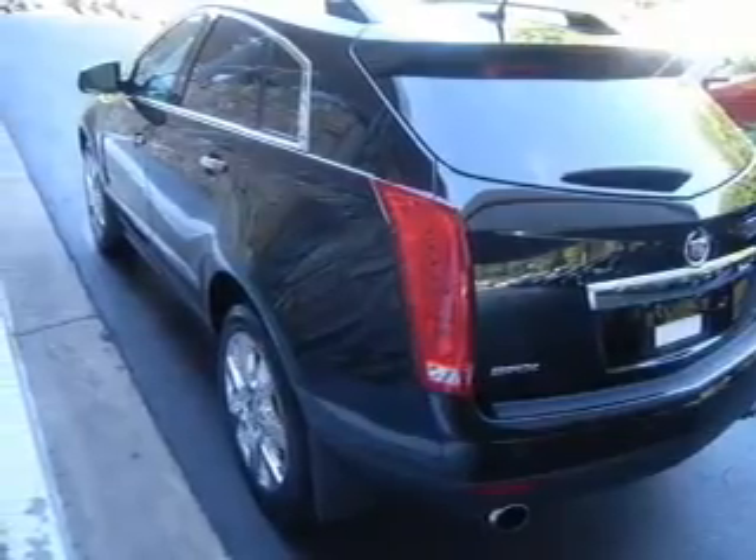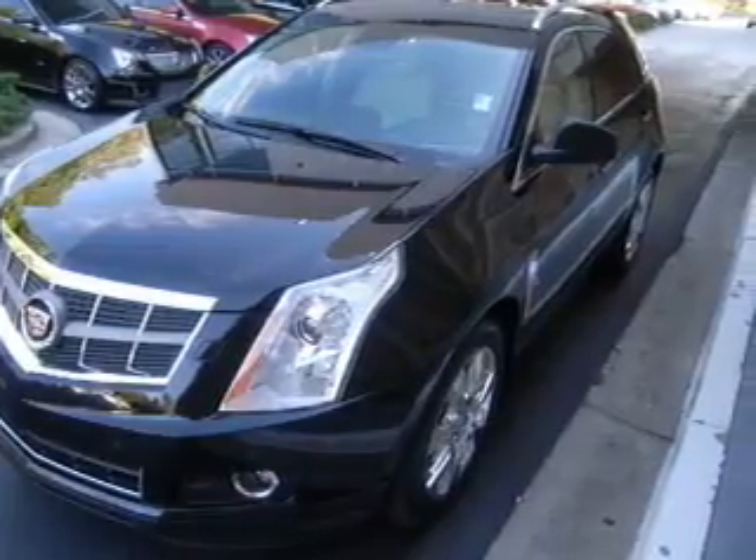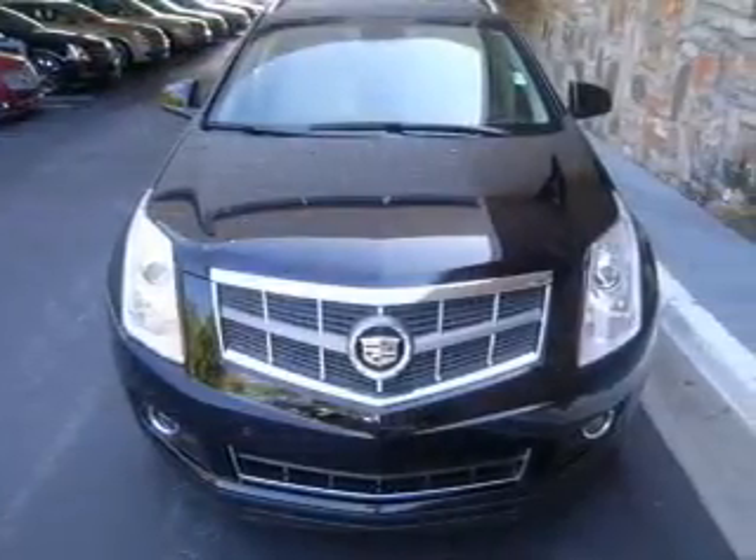Let the sunshine in with a sunroof, and memory settings make for a more comfortable ride. Our website offers more information on all of our vehicles. Call us today to start test driving.